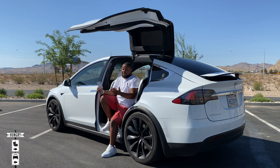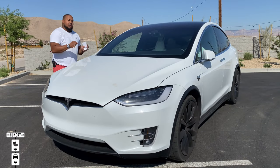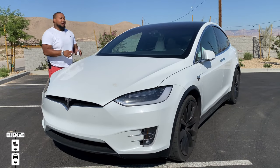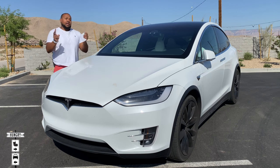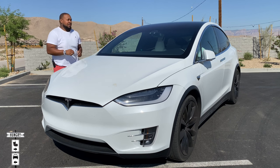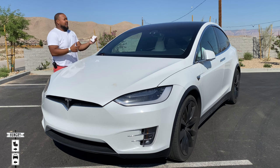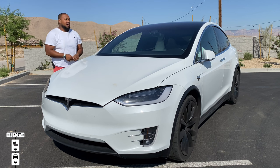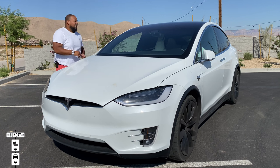This is the 75D. The 75 stands for 75 kilowatt hour battery, so this car would give you about 210 miles of estimated range. I can tell you, like Maury, that's a lie. Driving from the Las Vegas strip to here, about a 10 mile ride, we lost 20 miles of range. But I did have the AC going, music on, and I'm big so it's hauling around a lot of weight.